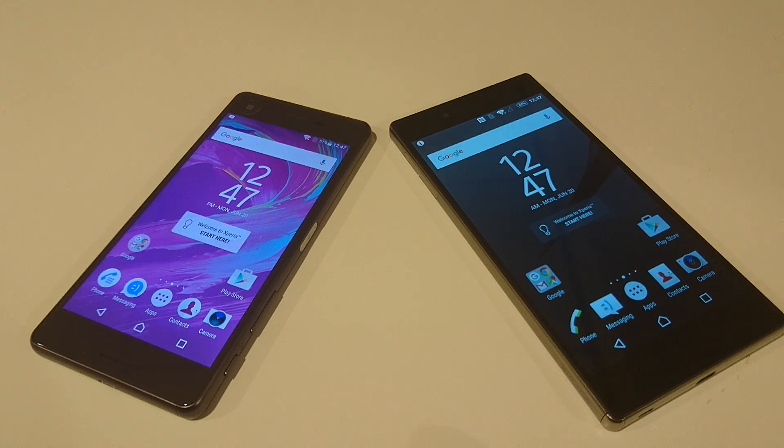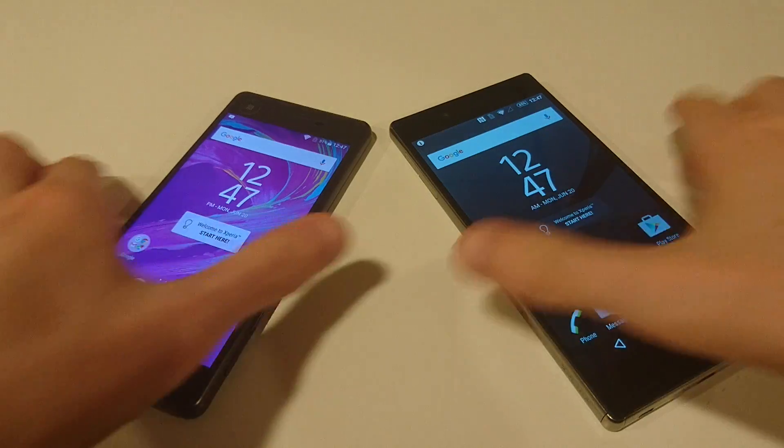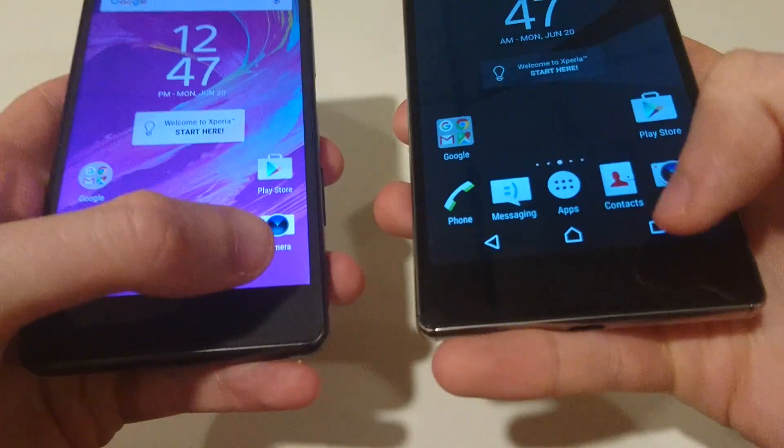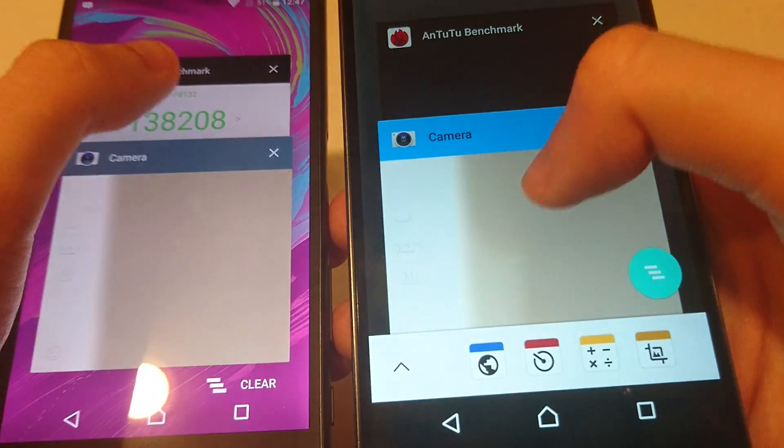Hey guys, so I wanted to do a quick speed test comparison between the X Performance and the Z5 Premium. I'm going to bring up an AnTuTu benchmark that I ran earlier, and some of you guys may have already seen this, but for those of you who haven't.